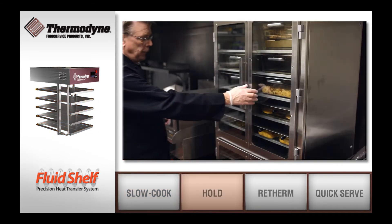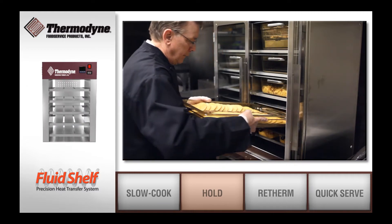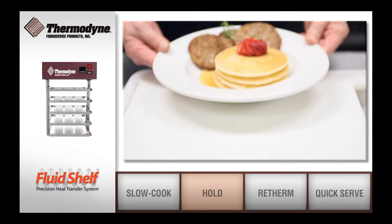By utilizing Thermodyne's patented fluid shelf technology, Thermodyne cabinets are designed to hold food products for extended periods of time without over-drying or temperature fluctuations.